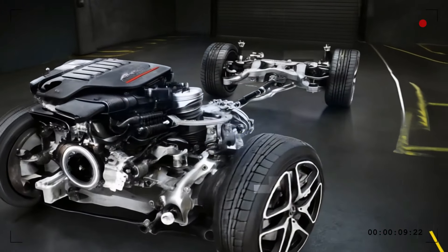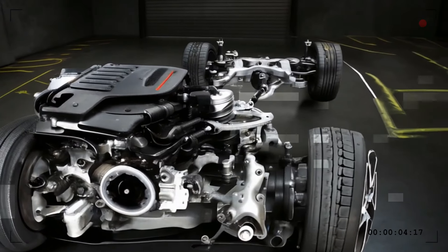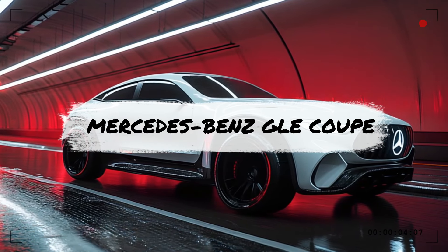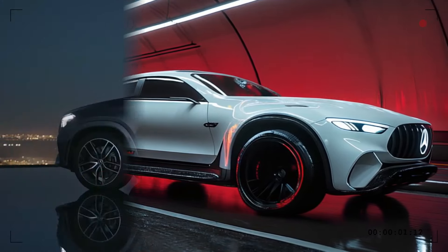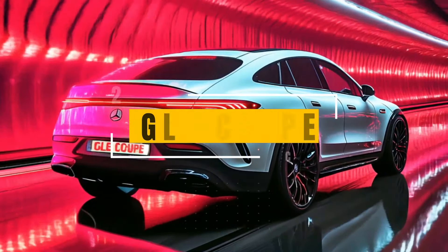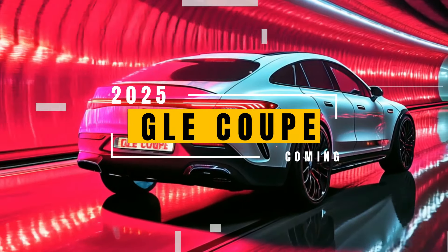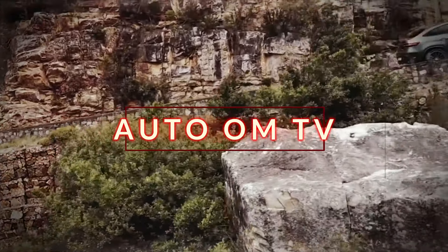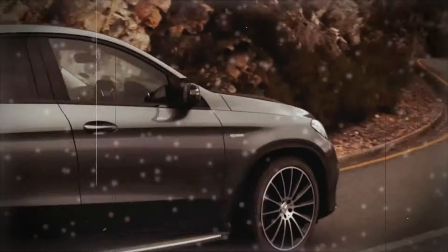Are you ready to experience the future of luxury? The 2025 Mercedes-Benz GLE Coupe is not just an SUV — it's a masterpiece that blends power, elegance, and cutting-edge technology. Today we're diving deep into why this stunning ride is set to steal the spotlight in 2025. Buckle up, because this ride is going to be one for the books.